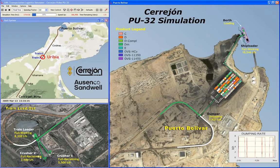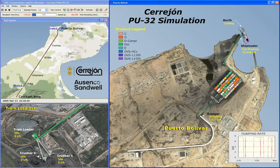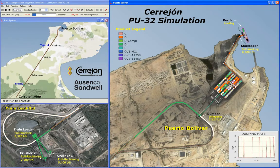The four sidings are Itaca, Ishamana, Uribia, and Cucinas. Freight trains servicing the port increase congestion on the line.